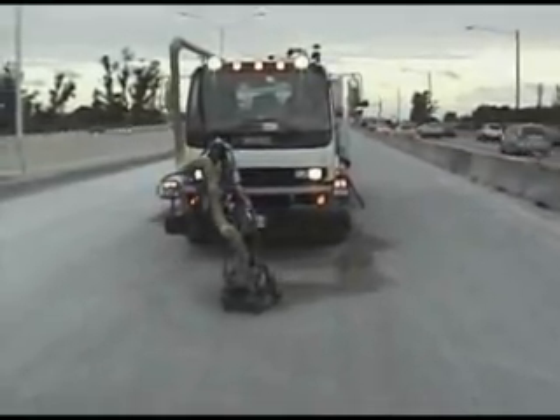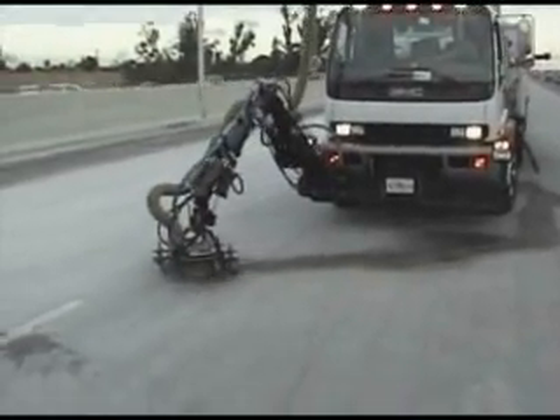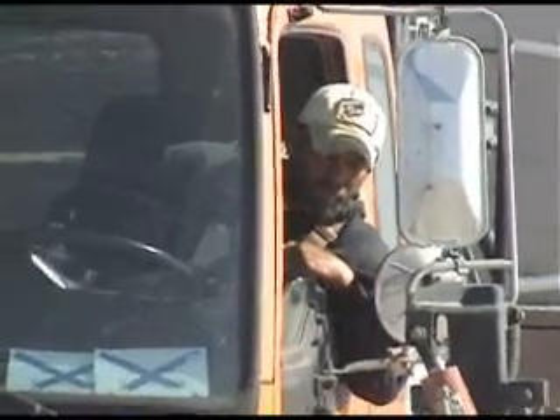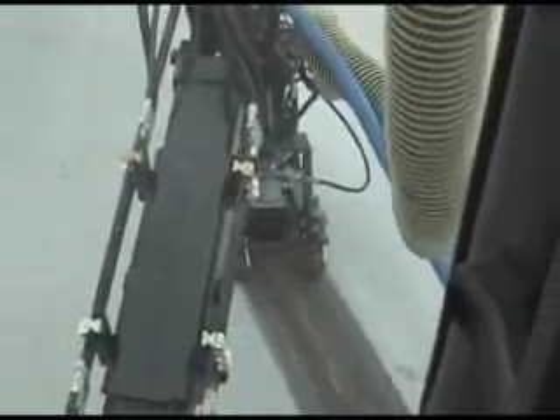Another distinct advantage of this system is the unique robotic arm-mounted removal head. Conventional water jet systems have the head mounted on the front bumper, requiring the operator to hang out of the open window of the truck to control the removal operation. With this system, the joystick-controlled robotic arm infinitely places the removal head well out in front of the truck, allowing the operator to comfortably and quietly view and control the system while looking directly through the truck windshield.